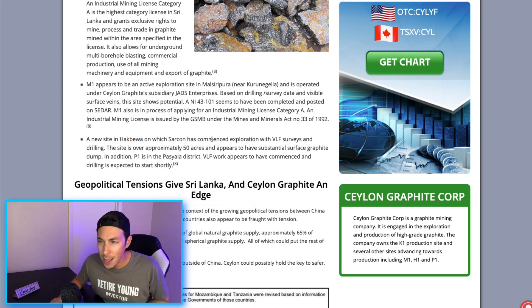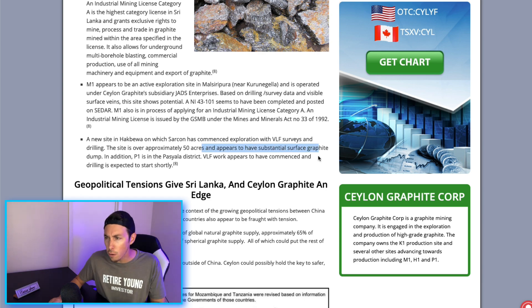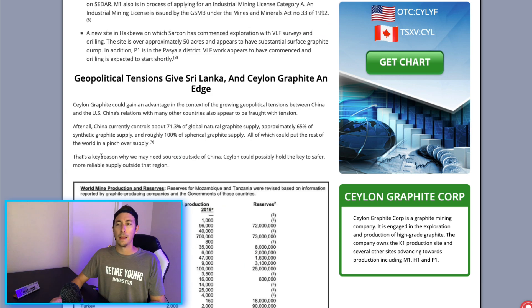There is also an additional site on which SARK has commenced exploration with VLF surveys and drilling. This site covers approximately 50 acres and appears to have substantial surface graphite. There is a link in the description that goes over all their information on mining and projects — check that link out.